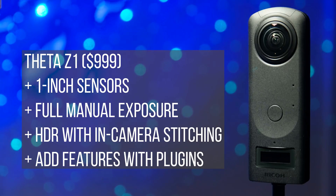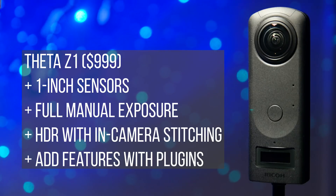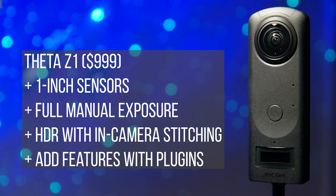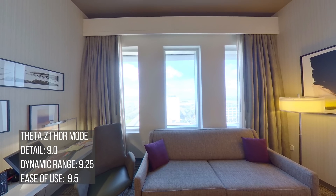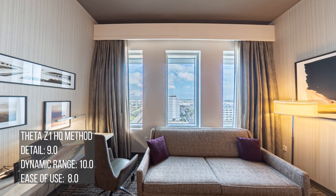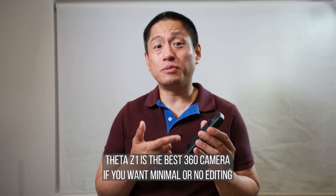Next is the Theta Z1 — one of the best virtual tour 360 cameras out there. If you're not going to edit your photos at all, this has the best overall quality. Detail and dynamic range are second only to the X-Face, and unlike the X-Face it has nearly perfect stitching and very little glare. If I had to choose a 360 camera where I wouldn't have time to edit photos, this is the one. If you don't have the budget, you can get very close to Theta Z1 quality with cameras like the Xiaomi Mi Sphere or Insta360 One R — you just need the right workflow.